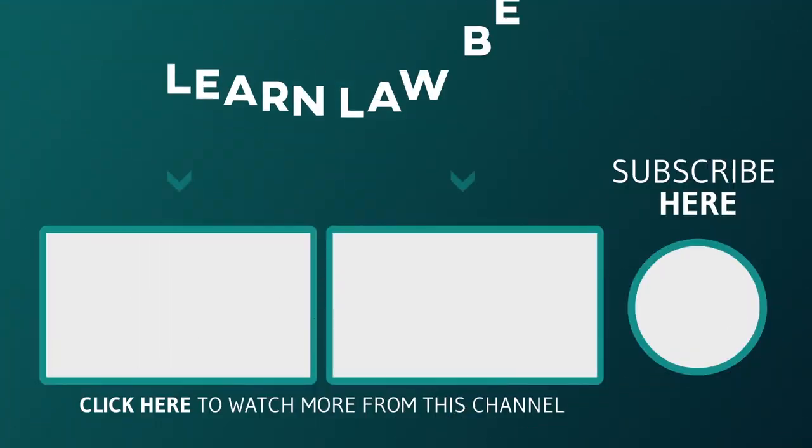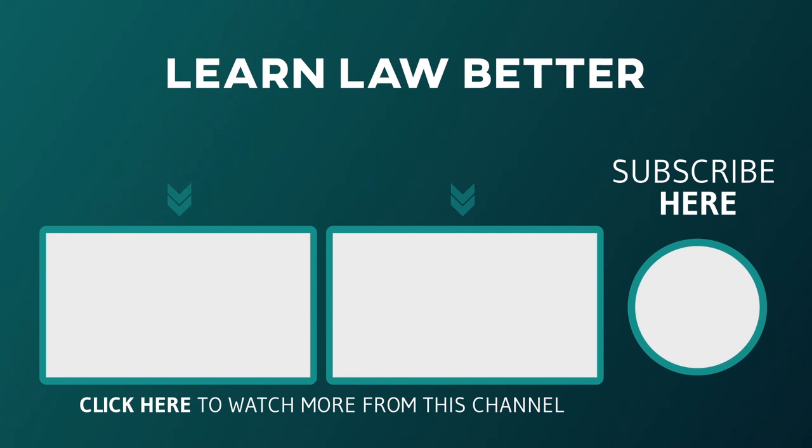If you liked this episode, hit the like button. Also, let me know in the comments section how my videos are helping you, and tell me what topics you want me to cover in future episodes. We have many other episodes, so feel free to explore. Also, at LearnLawBetter.com you will find more free resources to help you succeed, including our newsletter, blog posts, and exam bank. Thank you for watching.